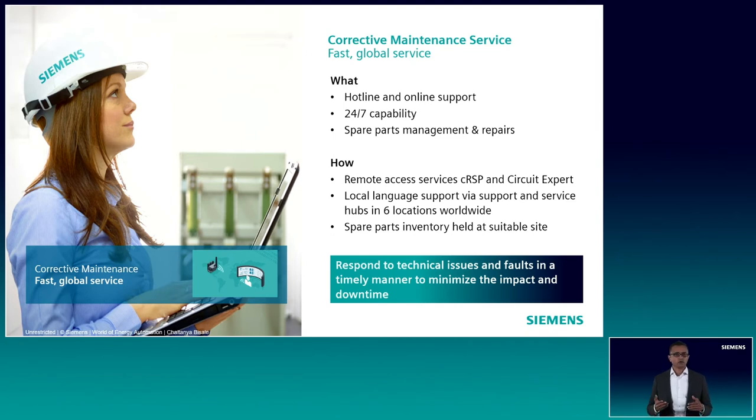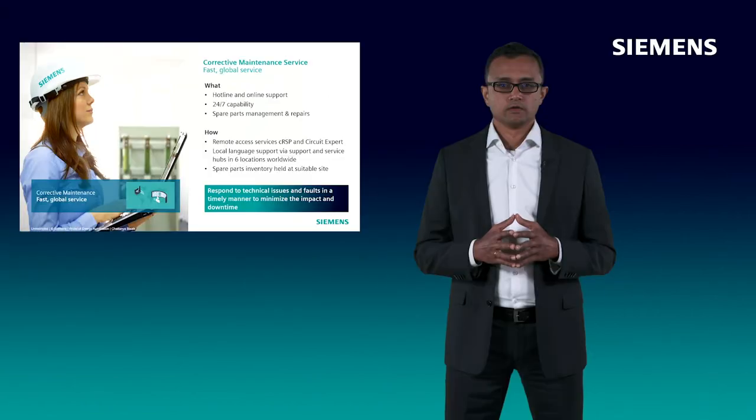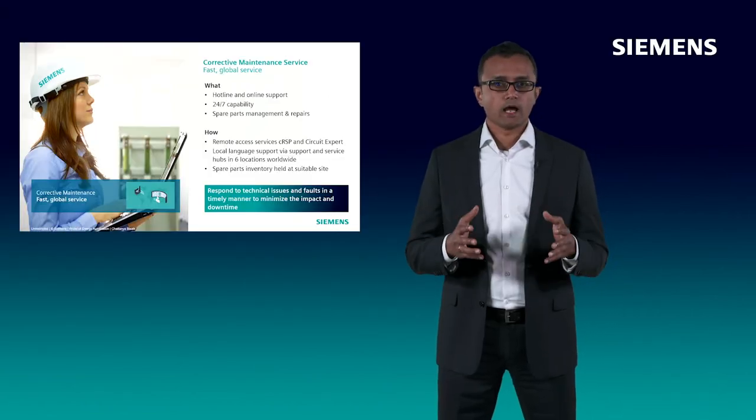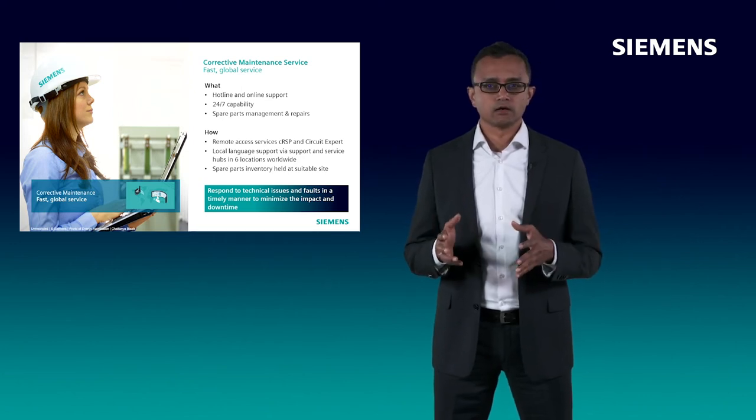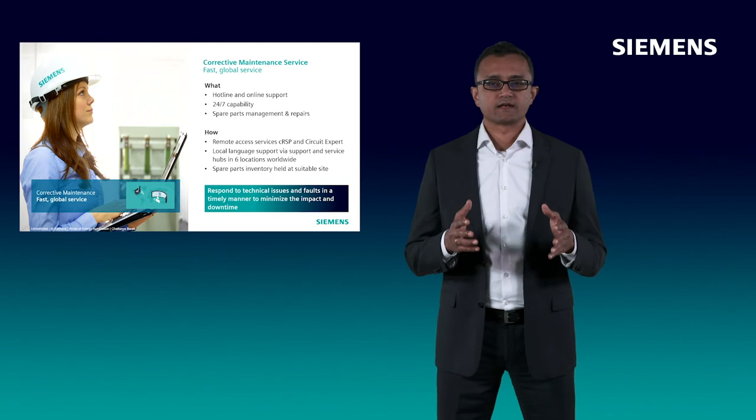We believe services are best delivered locally to our customers worldwide. That is why we have established hotline support, repair centers and service hubs in six locations worldwide that are leveraged by our service staff in your region to offer our services locally to your satisfaction. The takeaway is you can rely on our Corrective Maintenance Services to respond to technical issues and faults in a timely manner to minimize the impact and downtime.